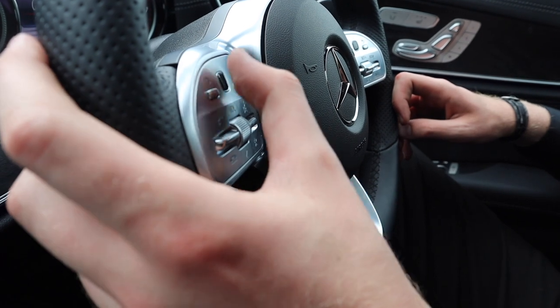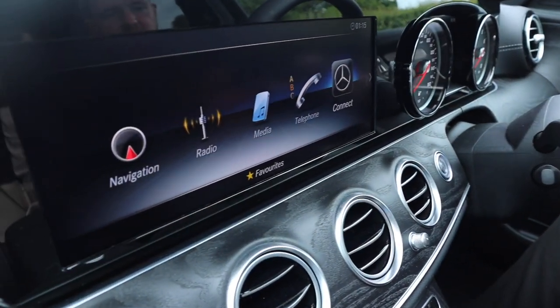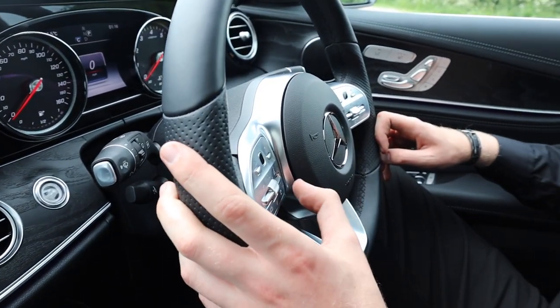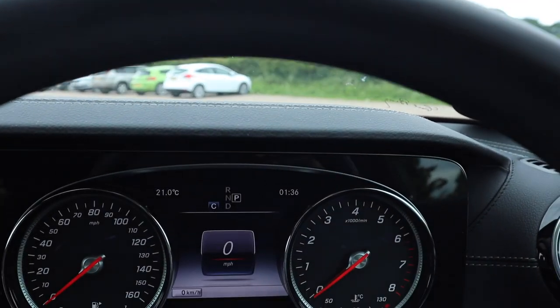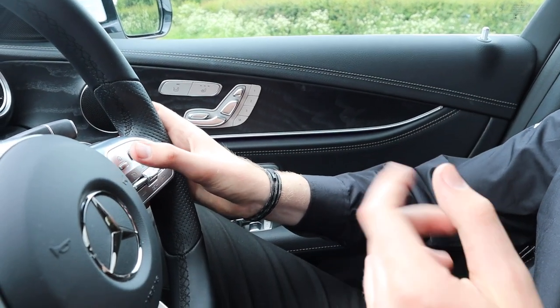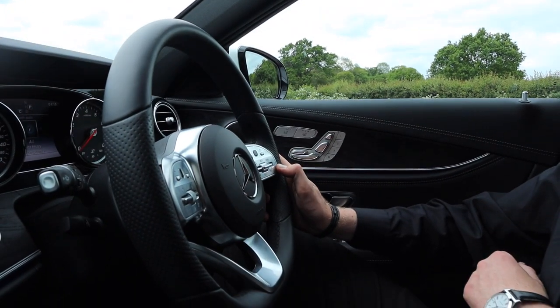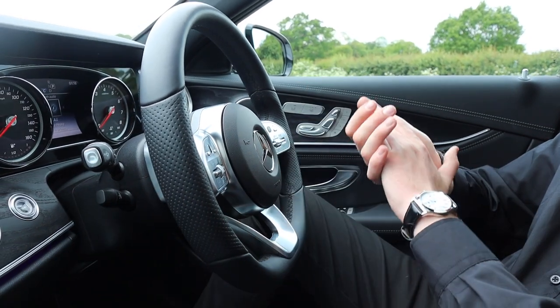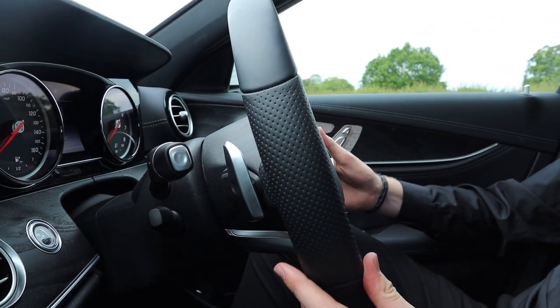Right in front of the driver is the updated multifunction flat-bottom steering wheel. On the left-hand side you have a trackpad to cycle through all of the menus on the infotainment screen, plus buttons for volume, answering and rejecting phone calls, and voice activation. On the right-hand side, another trackpad controls what you see in the digital instrument cluster display — you can cycle through the trip computer, navigation directions, or change the radio and media. The cruise control has moved onto the steering wheel spoke rather than on the lever, and just behind the wheel are the gear-shift paddles for manual control of the nine-speed automatic transmission.